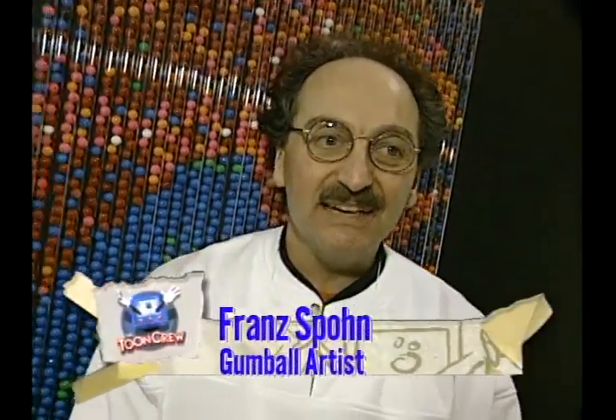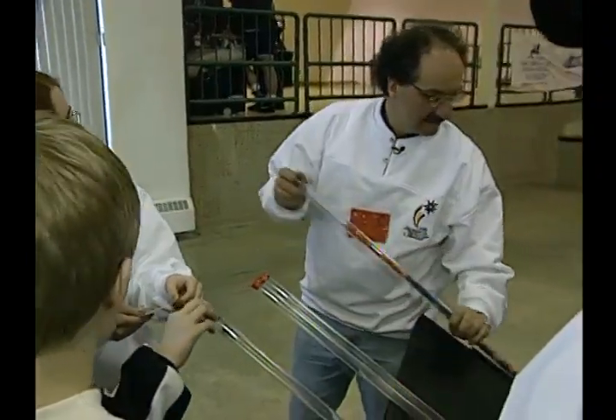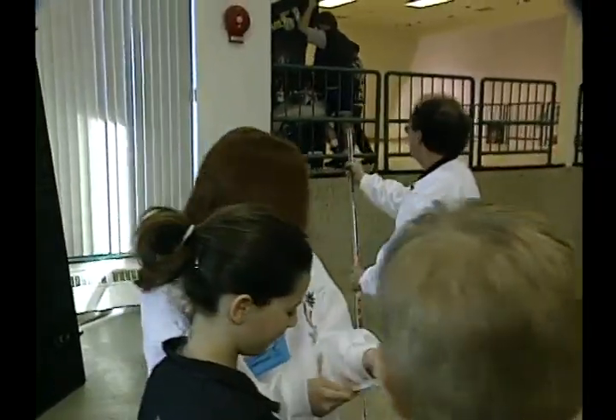I like this because I get to meet lots of people, I get great help, I get to visit places I've never been before, and for me it's very enjoyable to share my art with so many people.